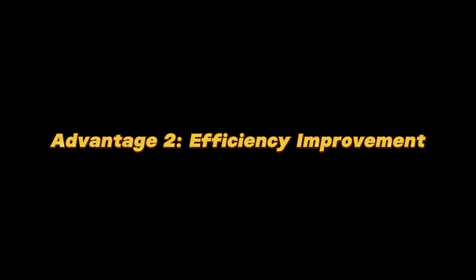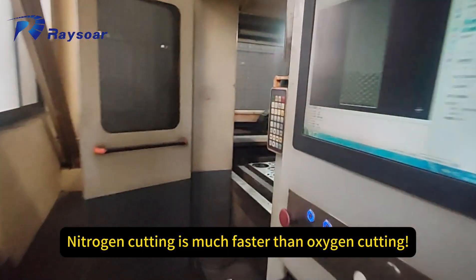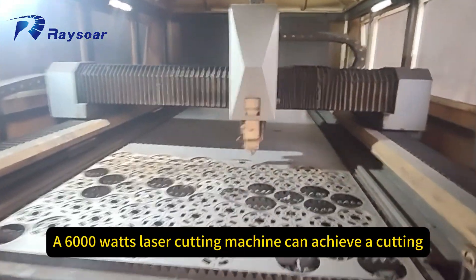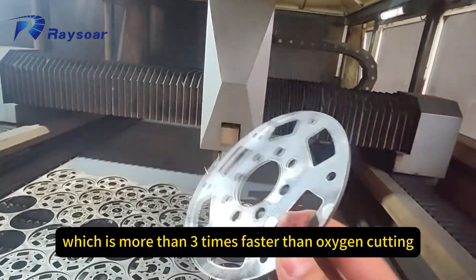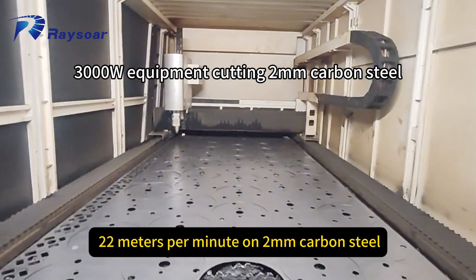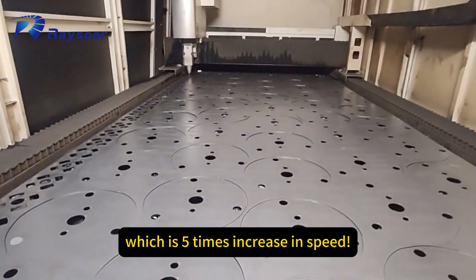Advantage 2: Efficiency improvement. Nitrogen cutting is much faster than oxygen cutting. A 6,000-watt laser cutting machine can achieve a cutting speed of 13 meters per minute on 4mm carbon steel, which is more than three times faster than oxygen cutting. A 3,000-watt machine can reach 22 meters per minute on 2mm carbon steel, which is a five times increase in speed.